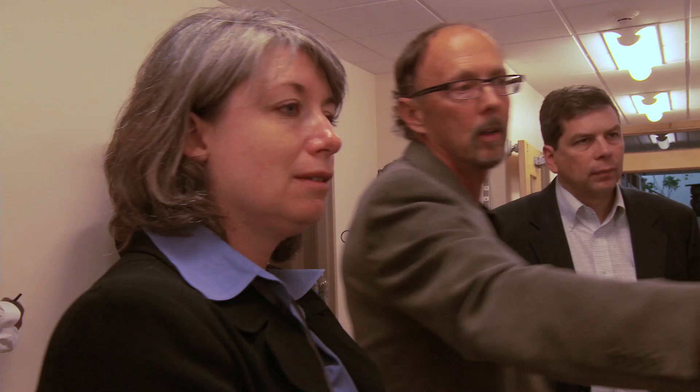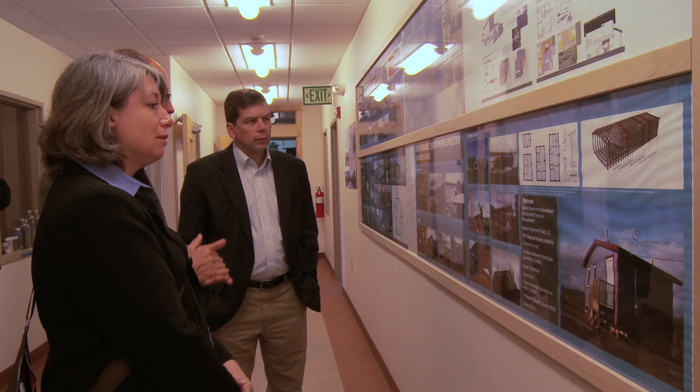They had two bedrooms, studios, three bedrooms, and four-bedroom houses that needed to be built. This same truss could be integrated in any of those houses — you just add on a piece after piece. Get them on a barge, get them up river, and let's see how quick we can put these together.